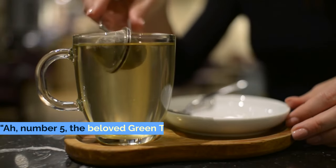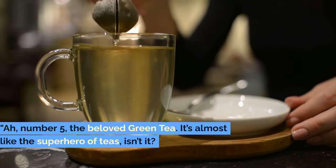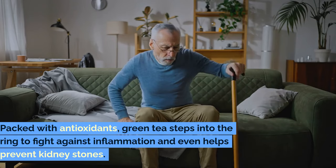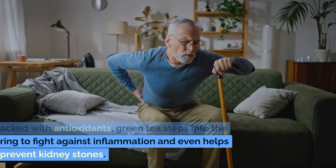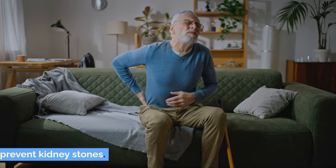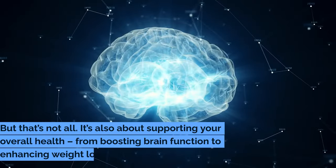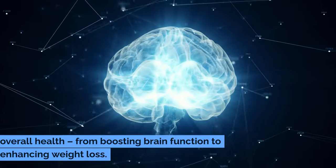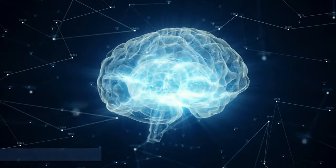Number 5: Green Tea. The beloved green tea — it's almost like the superhero of teas, isn't it? Packed with antioxidants, green tea steps into the ring to fight against inflammation and even helps prevent kidney stones. But that's not all: it's also about supporting your overall health, from boosting brain function to enhancing weight loss.